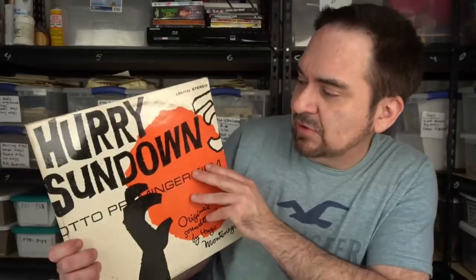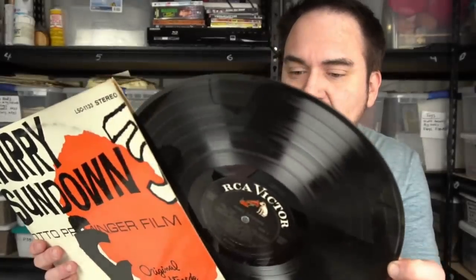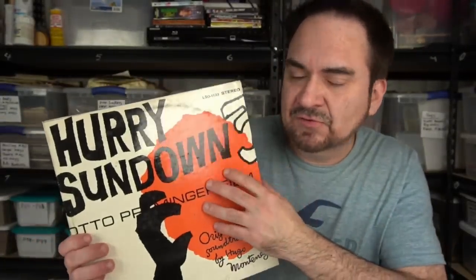Soundtracks are next. Hurry Sundown — I do fairly decent on soundtracks. This is an oddball one — it's an original RCA stereo. I'm going to have to look this one up. I don't honestly remember if this one's worth much at all. I'll take a shot on soundtracks, especially with all the other ones I'm getting.